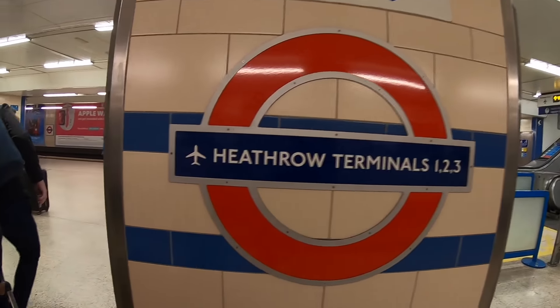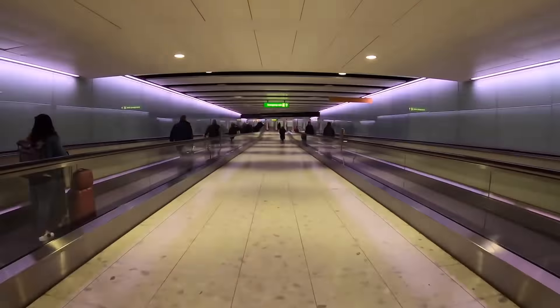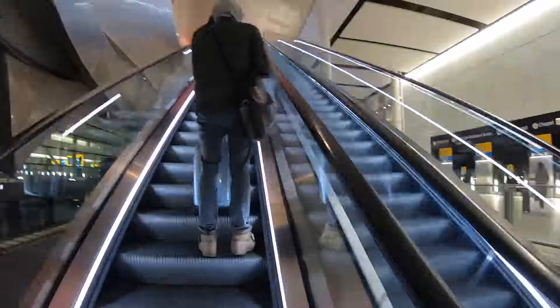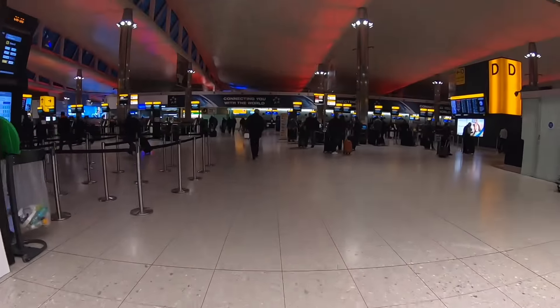Today's trip will take me to Singapore, departing from Terminal 2, also known as the Queen's Terminal, which opened in 2014. It's home to mostly Star Alliance airlines such as Air Canada, Turkish Airlines, and Lufthansa. Terminal 2 is also powered by 124 solar panels on its rooftop, making it one of the world's most environmentally friendly terminals.